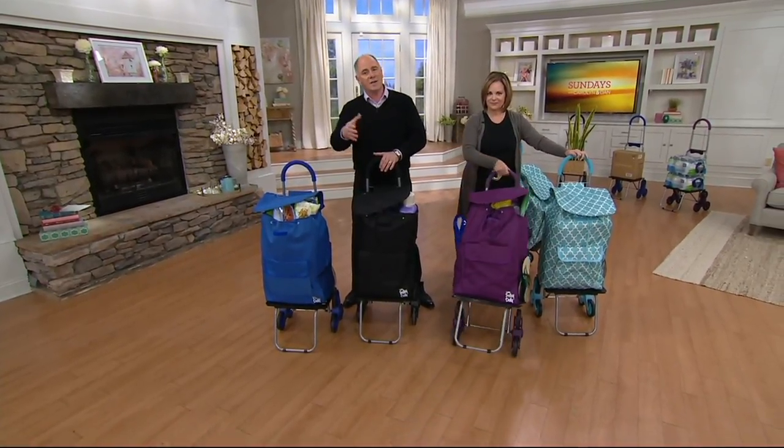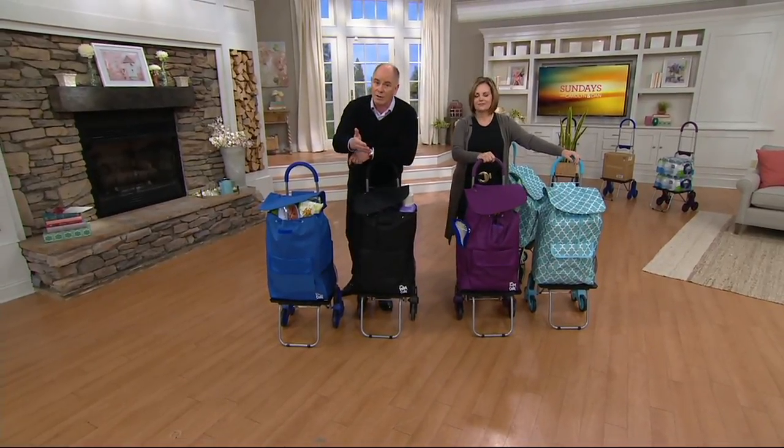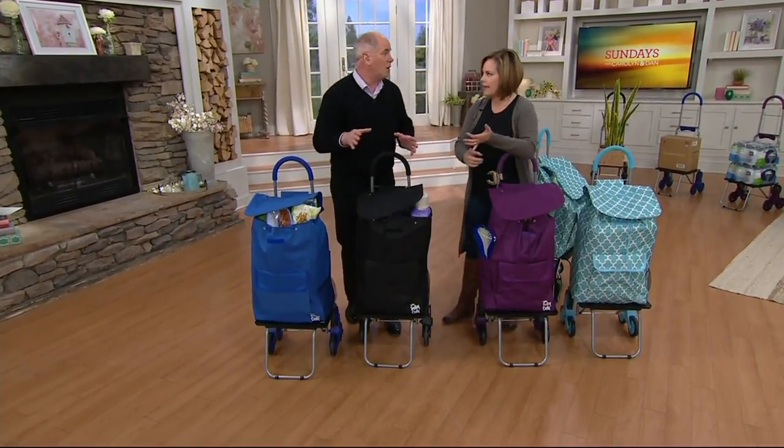Right now is not the time of year where we tend to be moving a lot of stuff back and forth. As we get into warmer weather — you're going to the beach, you've got family outings, soccer games — maybe you're bringing home bags of mulch. That's when you're going to really appreciate it.